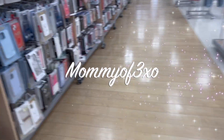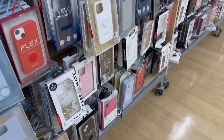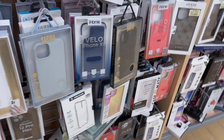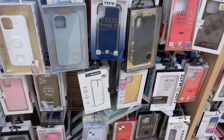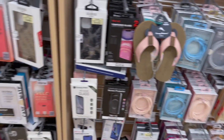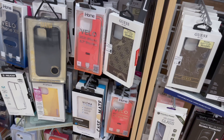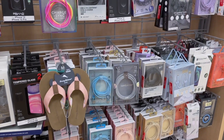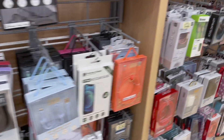We're going to look at the iPhone cases. Maya's looking for an iPhone 11 Pro Max case and she cannot find one anywhere. So if we don't have luck here, she's gonna look on Amazon. But they do have a lot of iPhone products and phone products here.